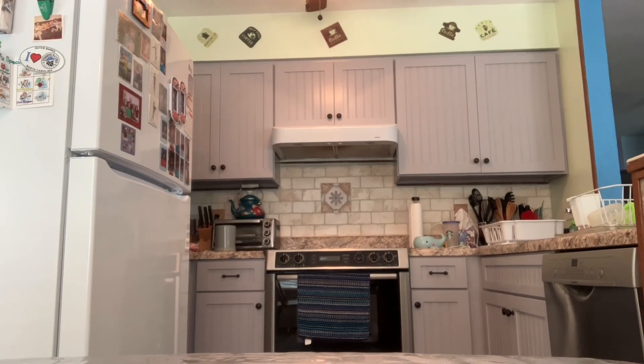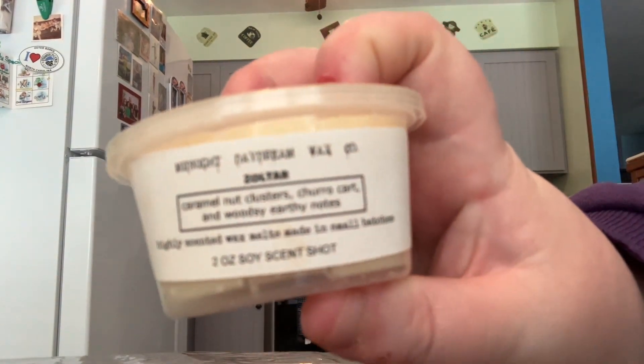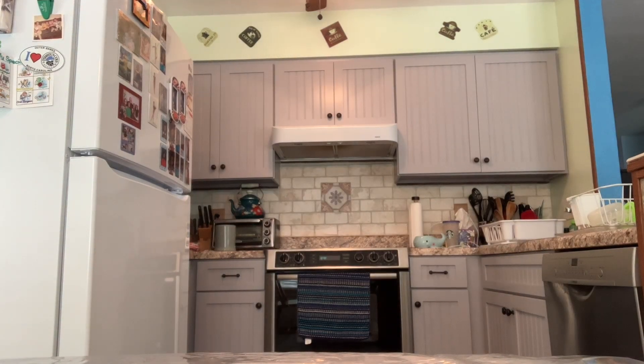Now I'll talk about Midnight Daydream Wax Company, which I have only one from Harrison — and he is no longer selling wax at the moment. This one is the scent Zoltar, another great fall one I'm so excited to try. Caramel Nut Clusters, Churro Cart, and Woodsy Urquen Notes. Just smells like the epitome of fall — so good.